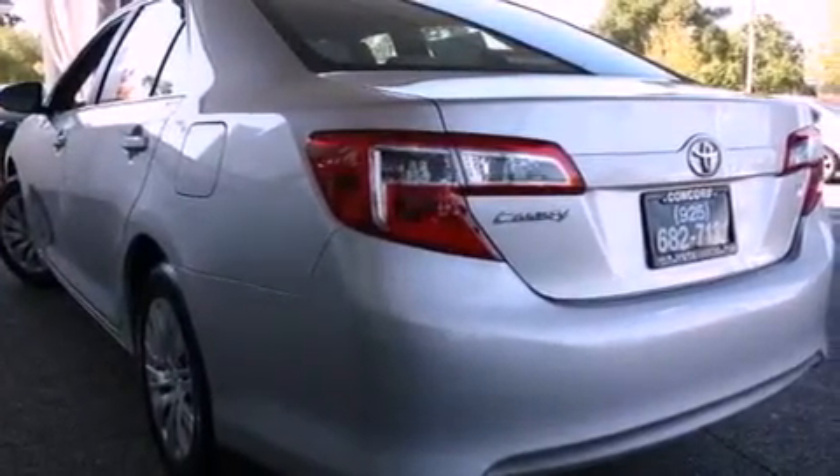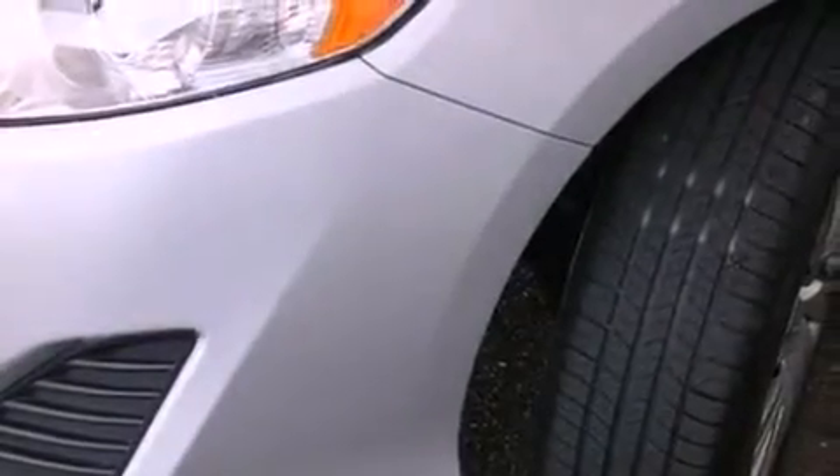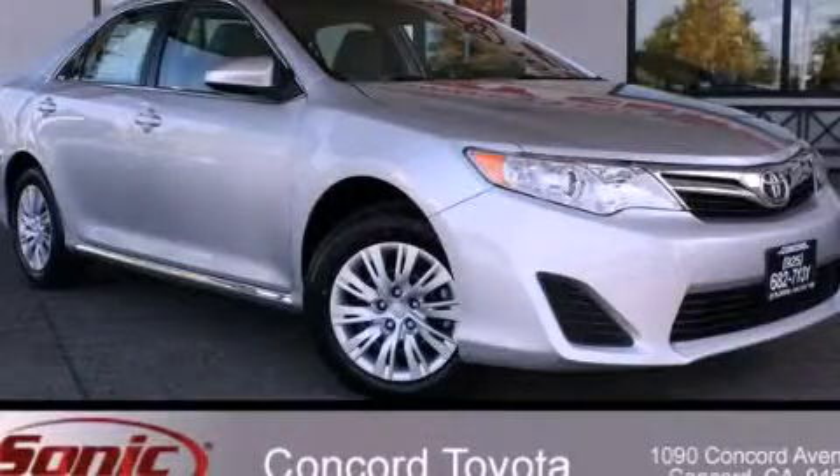With an EPA estimated rating of 35 miles per gallon on the highway, this vehicle helps leave money in your pocket where you want it. This automobile won't last long at this price. Call and arrange a test drive now.